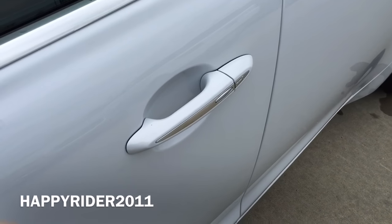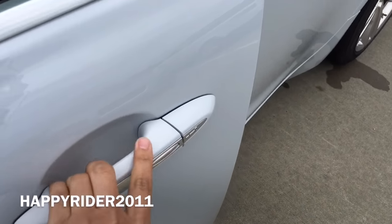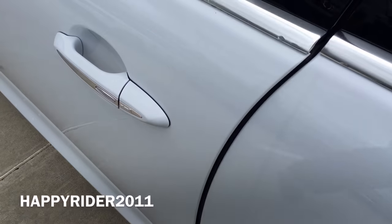Simply put your hand behind the handle to unlock and press the button on the outer side to lock. It also comes with the soft closing door feature.